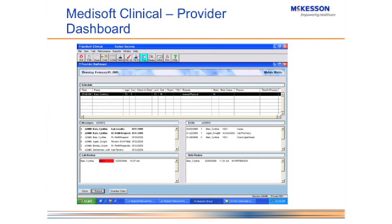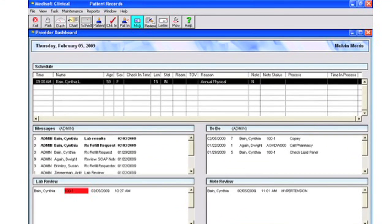The last screen I want to show you is the provider dashboard, and this is where you really get the integration with Metasoft. The dashboard displays all your appointments that come over from Office Hours — they're populated here and you can grab those appointments, open them up, and do your progress note. This is really where the work starts within the EMR. The appointments come from Office Hours, patients check in here, and they're checked out in Office Hours at the end of the visit.